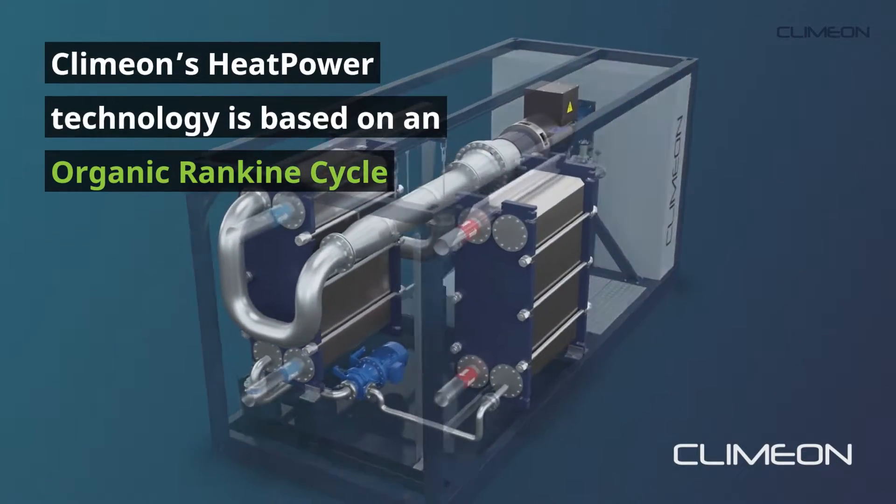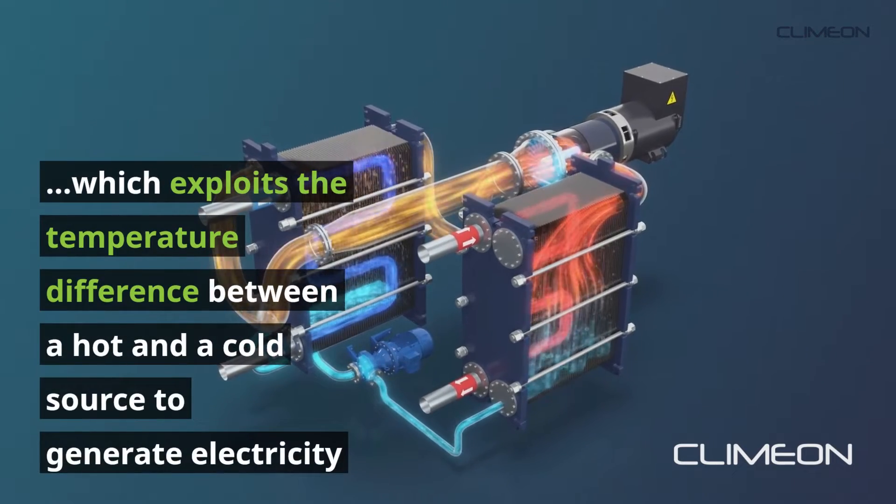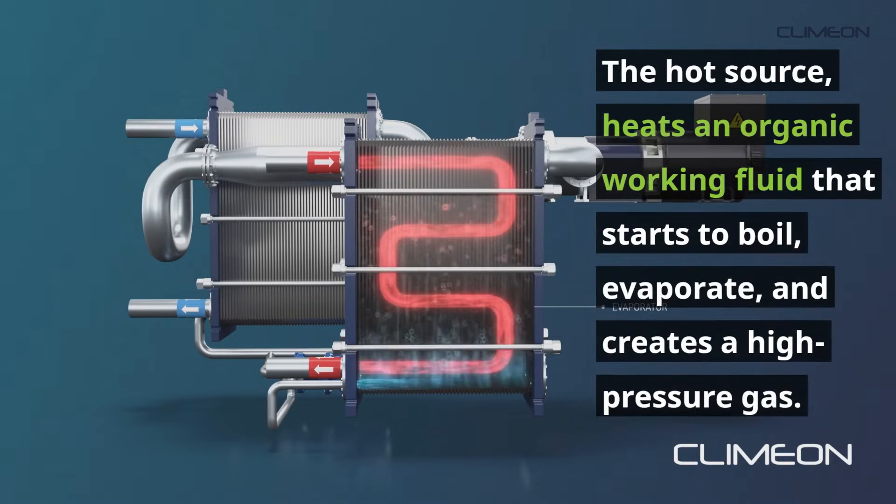Klimon's Heat Power technology is based on an organic Rankine cycle, which exploits the temperature difference between a hot and a cold source to generate electricity. The hot source heats an organic working fluid that starts to boil, evaporate, and creates a high-pressure gas.